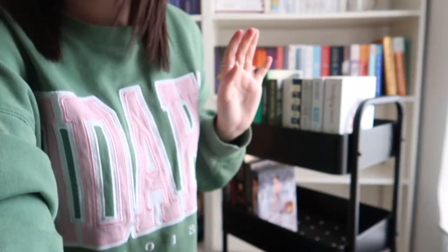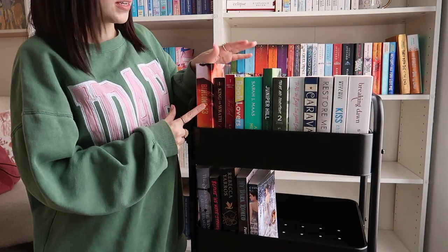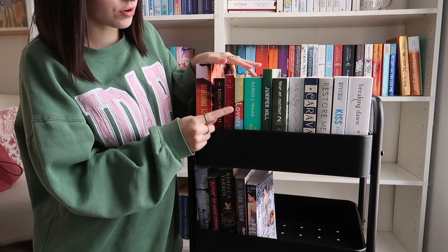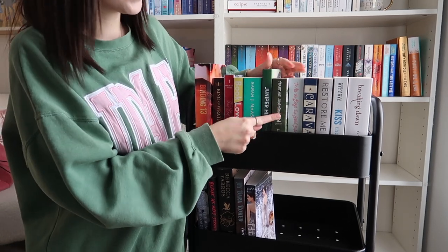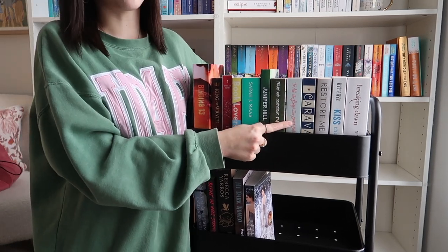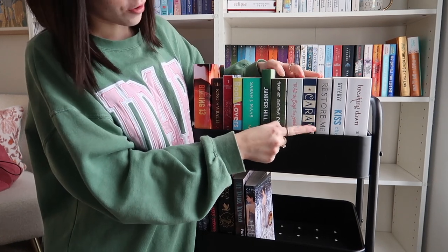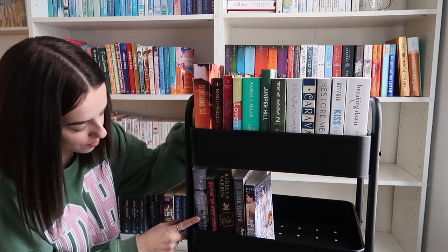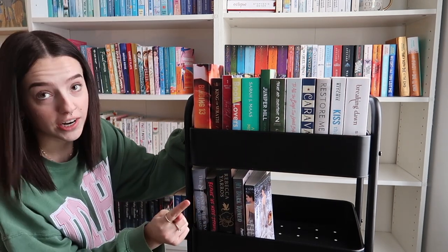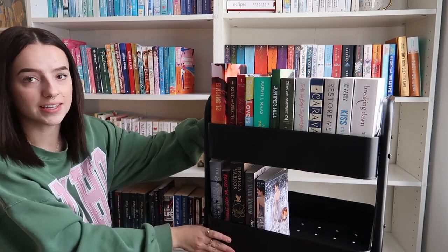My camera is literally about to die so I'm going to go through them very quickly: Binding 13, King of Wrath, Throttled, Book Lovers, A Court of Mist and Fury, Juniper Hill, Terms and Conditions, To All the Boys I've Loved Before — I've never read that and I really need to — Caraval, Restore Me, Kiss the Sky, Breaking Dawn, The Serpent and the Wings of Night, Before War Strangers, The Fourth Wing, My Dark Romeo, and The Heir in the Selection series.